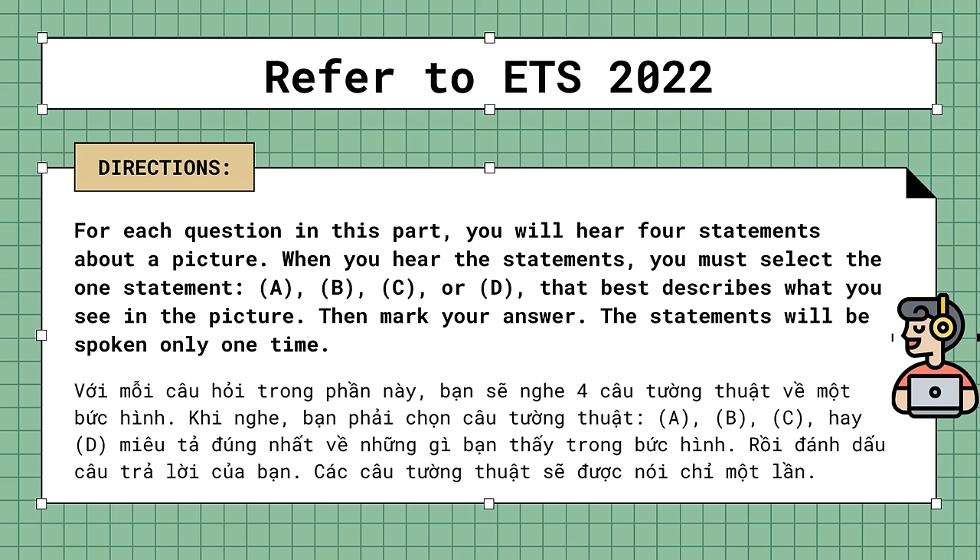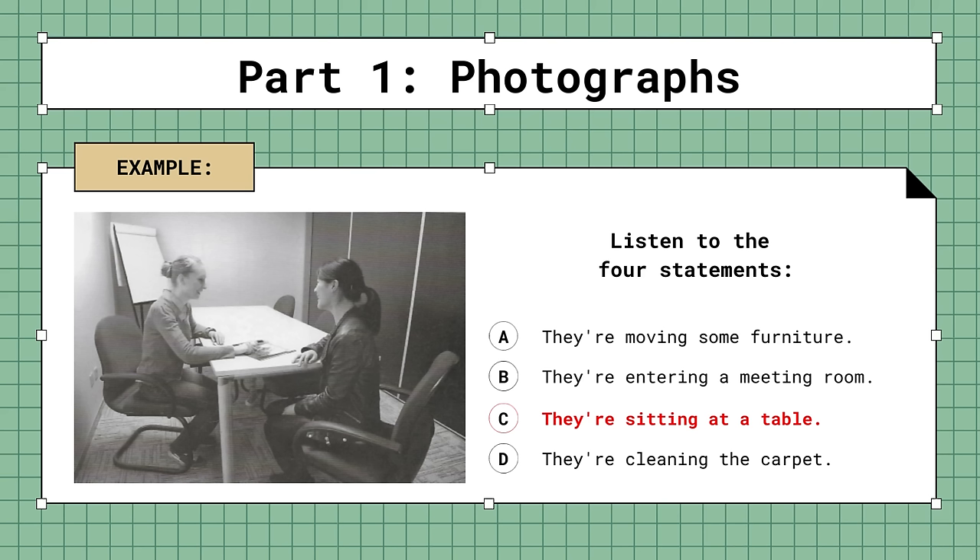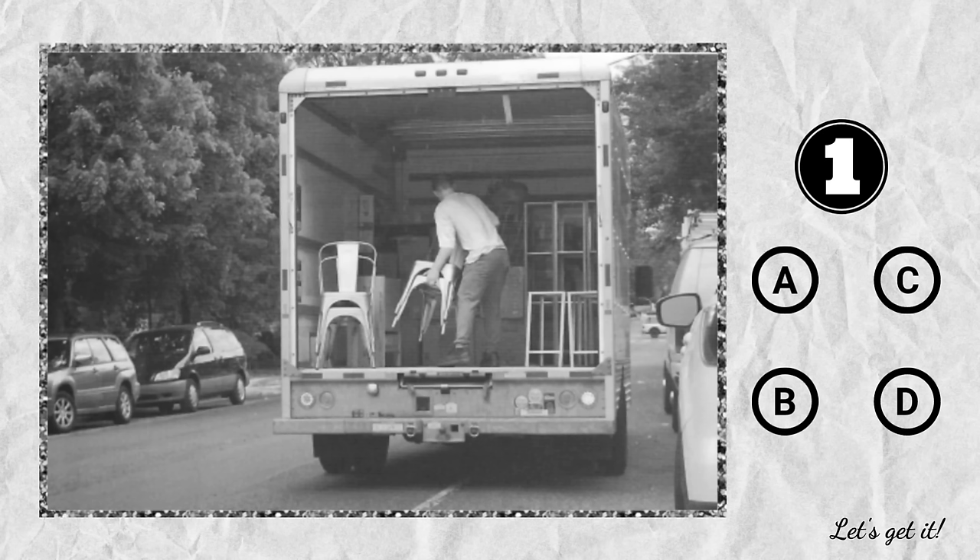Part 1 Directions: For each question, you will hear 4 statements about a picture in your test book. When you hear the statements, select the one statement that best describes what you see. Find the number of the question on your answer sheet and mark your answer. The statements will not be printed in your test book and will be spoken only one time. Now listen to the four statements. Statement C, they're sitting at a table, is the best description of the picture. Now Part 1 will begin.